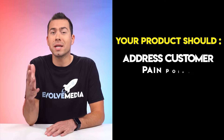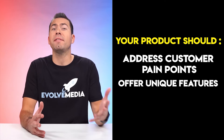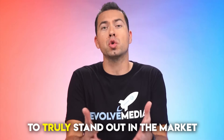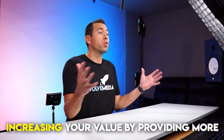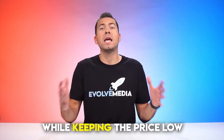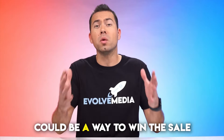Simply launching a product that imitates others and solely competing on price or reviews is not a recipe for success. Your product should address customer pain points, offer unique features, or provide an enhanced overall experience to truly stand out in the market. Increasing your value by providing more than what the competition offers while keeping your price low could be the way to win the sale.